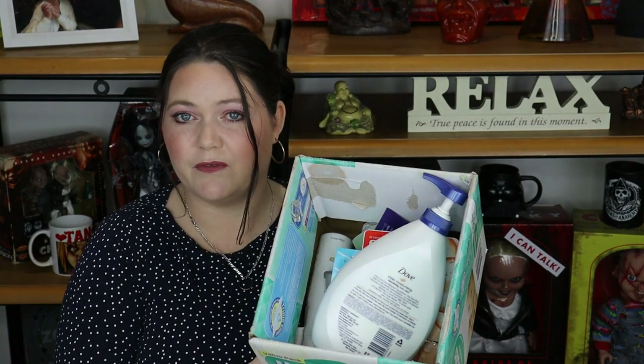I am using so many products all at once that I'm not really finishing anything. So I think my next empties is probably going to have a shit ton of things. If you want to see what I've been loving and hating and what I've used up in the last month or two, stay tuned.